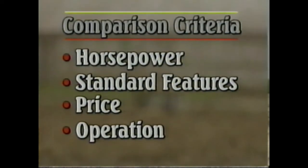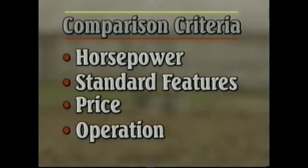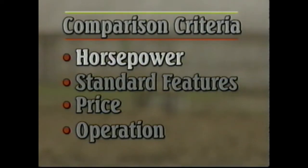Traditionally, agricultural tractors are compared using the following criteria: one, the horsepower of the unit; two, the standard features of the tractor; three, the base price between the similar models; and four, the operational characteristics of each model. Let's look at our first criteria, horsepower.